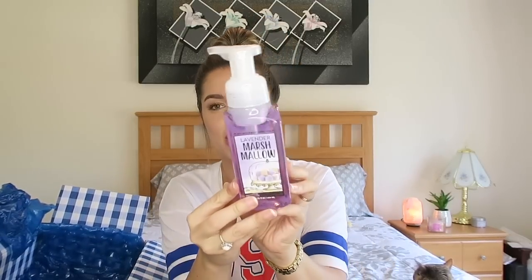Next scent is a hand soap — it is the Lavender Marshmallow. Lavender is very relaxing and marshmallow is sweet, so I'm expecting a calming lavender with a hint of sweet marshmallow. The lavender is actually toned down, which I like — that's probably where the marshmallow sweetness comes into play. The keynotes are lavender, vanilla marshmallow, and warm amber. I'm a spicy, fall, Christmassy type of gal, even in the summertime.